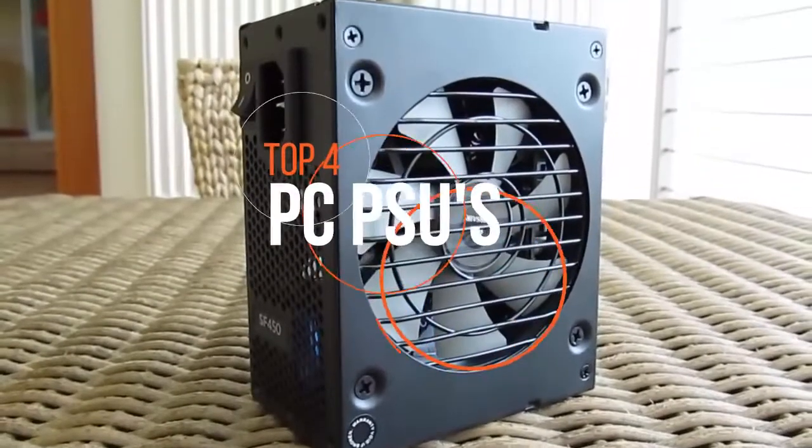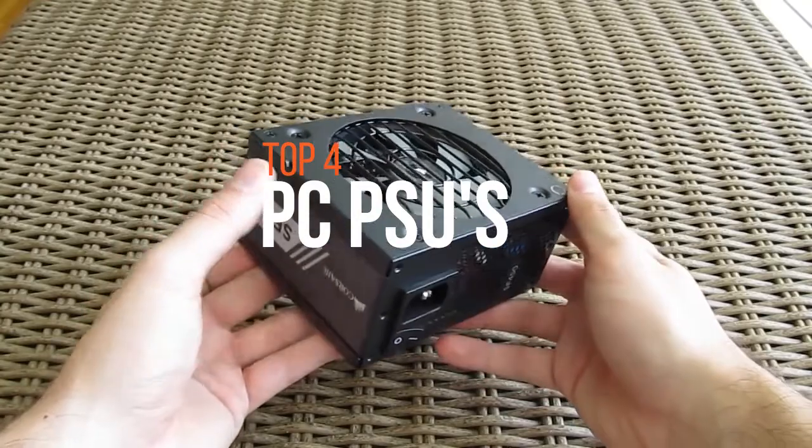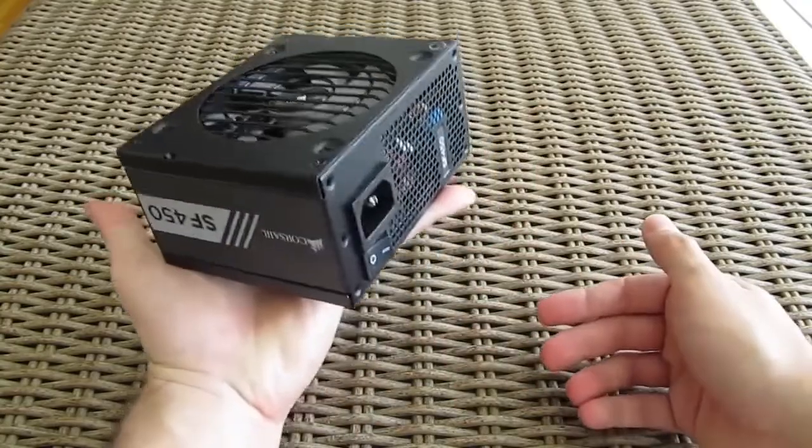A power supply unit, or the PSU, is an essential part of a computer when it comes to function and usage. In this video, we have highlighted the top-level gaming PC PSUs.